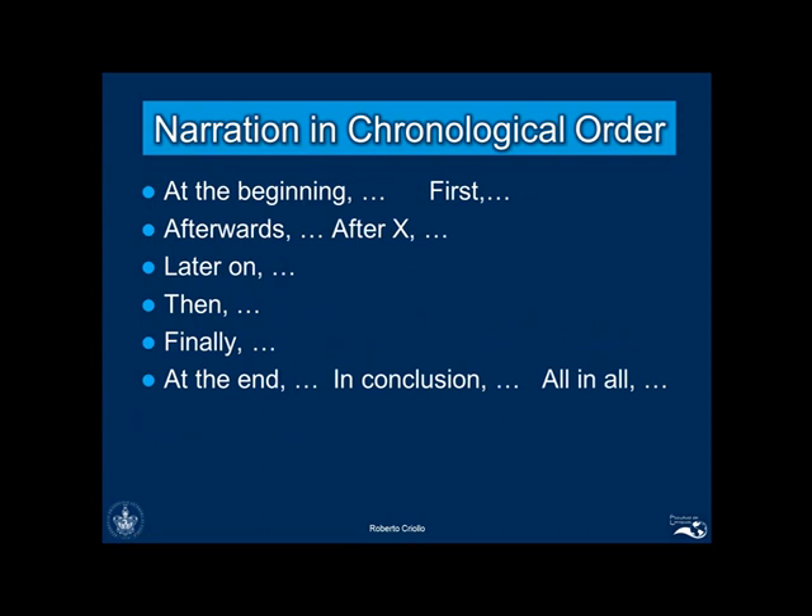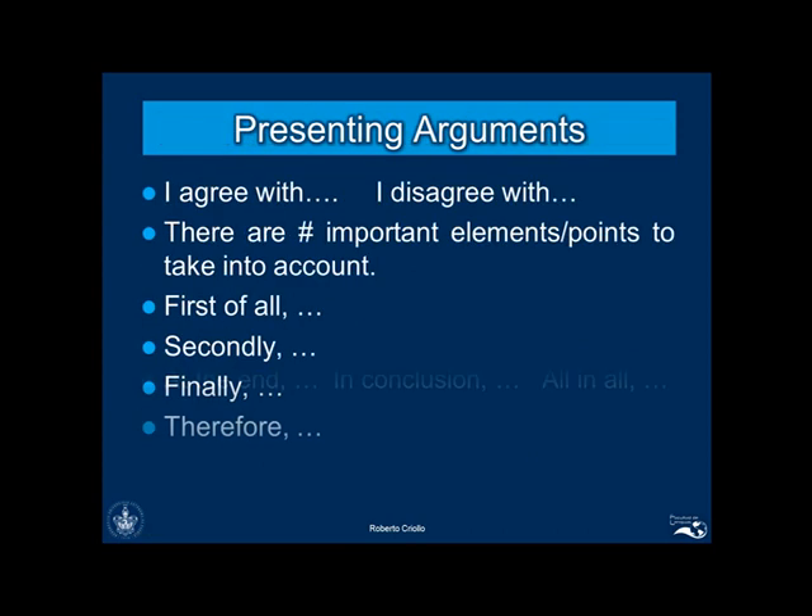Another common language function tested in the interview is narration. As this follows a chronological order, the connectors shown here will make your speech more organized and easier to produce. On the other hand, if you have to present arguments, you may refer to the following phrases.